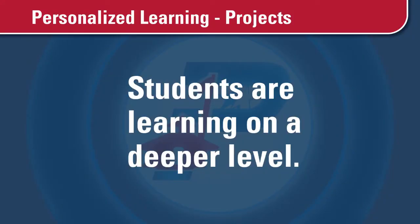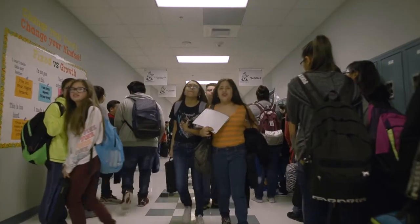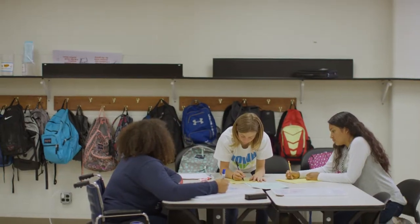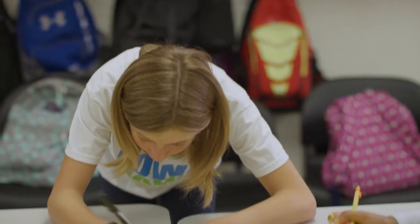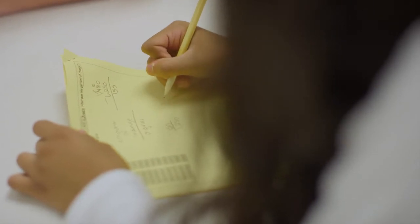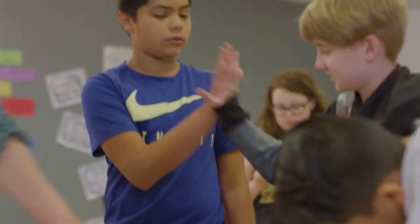When students adopt a growth mindset they set a goal and they don't get discouraged if they don't meet that goal on their first try. They know that it's not over for them if they fail a few times before they succeed. Real-time meaningful learning is accomplished through projects. Students are learning on a deeper level. Teachers show students how their learning is relevant to life outside of school through projects based on real-world scenarios. Students demonstrate the application of real-world skills such as working effectively with a team and contributing to their community through these hands-on peer-to-peer projects.